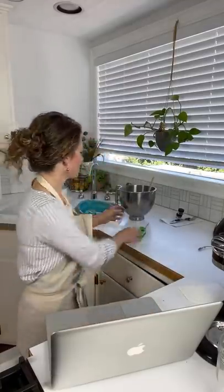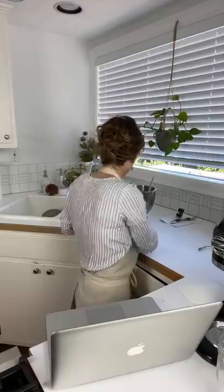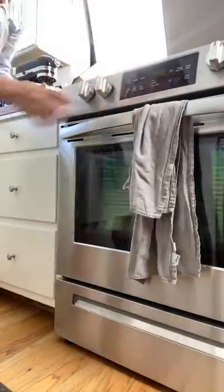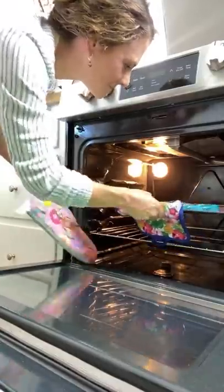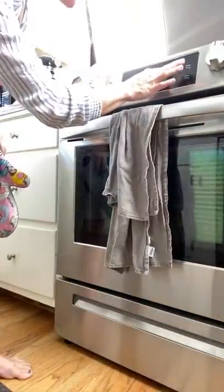My gas oven tends to rise up as soon as I put a sheet tray in — the pilot turns on to compensate for the cold tray going in. I want to stop that, so I put my oven temp down to 290 when I put my sheet tray in and just leave it there. So here we go — let me bring you guys over to the oven. What do you think? Oh — they're awful, they're all lopsided and they're cracked.